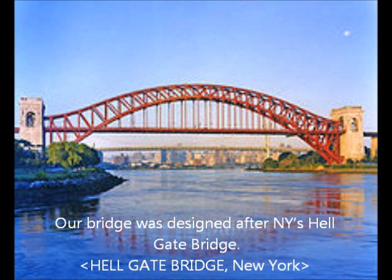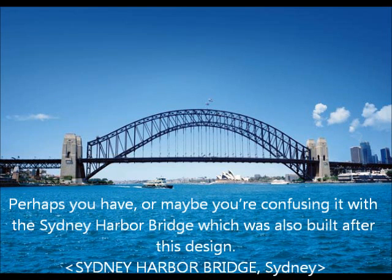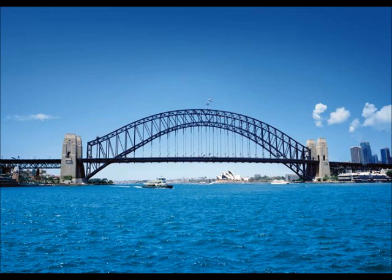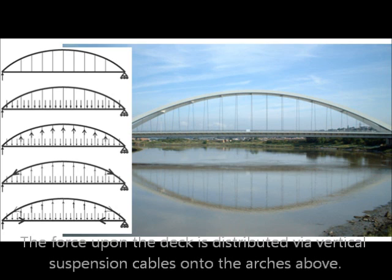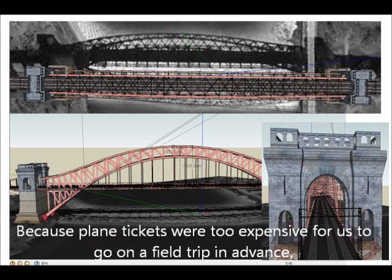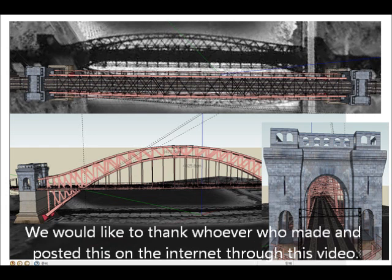Our bridge was designed after New York's Hellgate Bridge. Hellgate Bridge is a steel railway bridge that was known to be the longest bridge in the world from 1916 to 1931. You might think you've seen this bridge before — perhaps you have, or maybe you're just confusing it with the Sydney Harbour Bridge, which was also built after this design. The Hellgate Bridge is a type of through arch bridge where the deck passes through the arch. The force upon the deck is distributed via vertical suspension cables onto the arches above. Because plane tickets were too expensive for us to go on a field trip, we instead observed a 3D model of Hellgate Bridge available on Google.